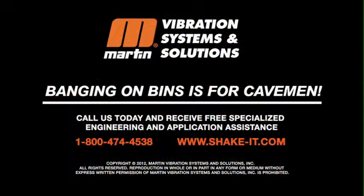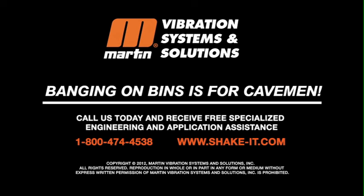Visit ShakeIt.com to learn more about Interval Impactors and all our products. Or just give us a call.